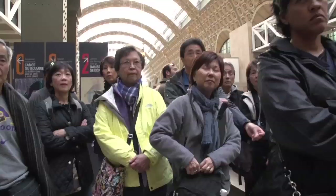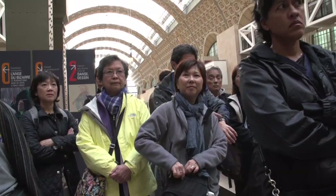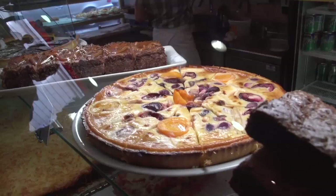And then after the Orsay it's time for lunch. They have some nice little restaurants just a block away, quite inexpensive and quick and easy. A grilled ham and cheese sandwich — it's a grilled ham and cheese sandwich.